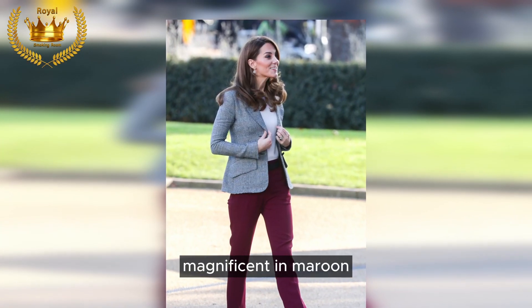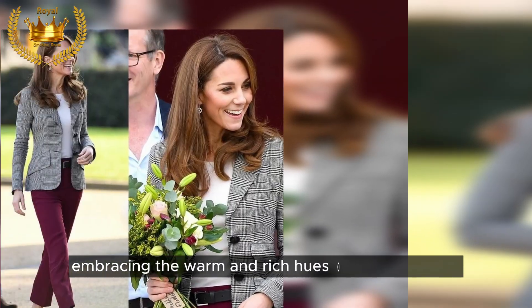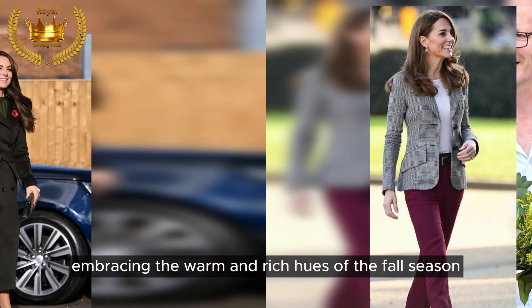Magnificent in maroon: Kate looked absolutely stunning in maroon pants a few years ago, embracing the warm and rich hues of the fall season.